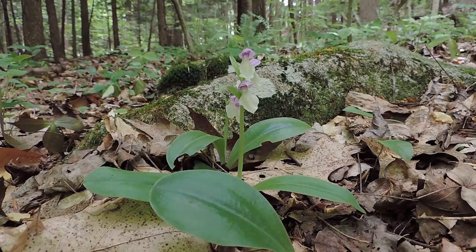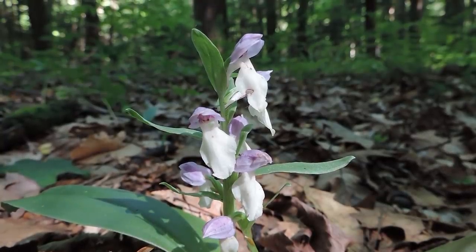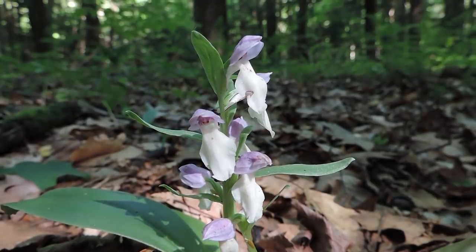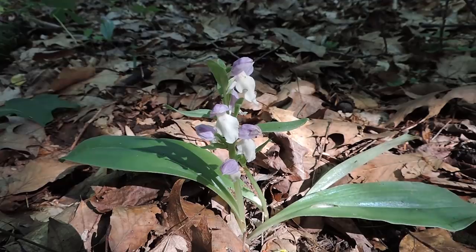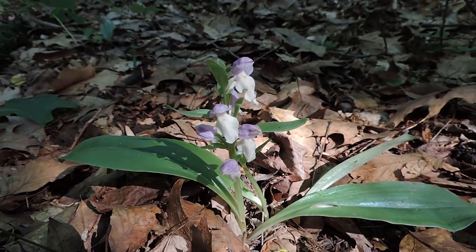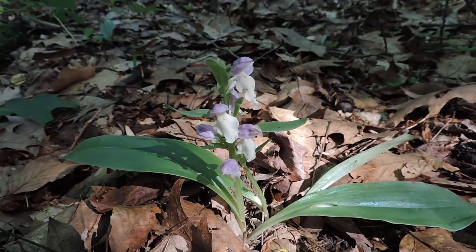It was thought for a long time — and is still often reported — that the relationship between fungus and orchid is unidirectional, with the fungus supplying nutrients to the orchid in exchange for basically nothing. This thinking was based on research conducted primarily in the 1970s and 80s. However, newer research conducted in 2006 and 2008 suggests otherwise: those studies found that orchids do indeed transfer carbon over to their fungal associates rather than hoarding it. This makes sense, as it's difficult to imagine the fungus receiving nothing in exchange for the work it does to benefit the orchid.